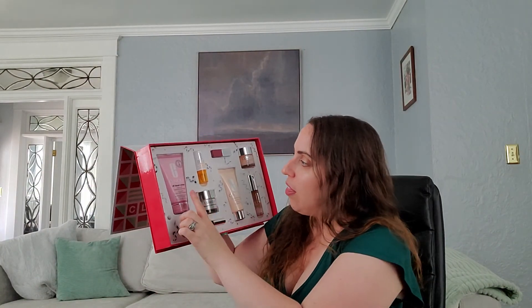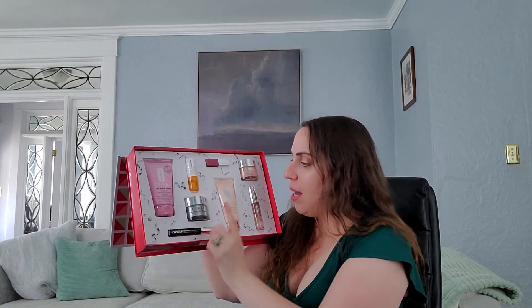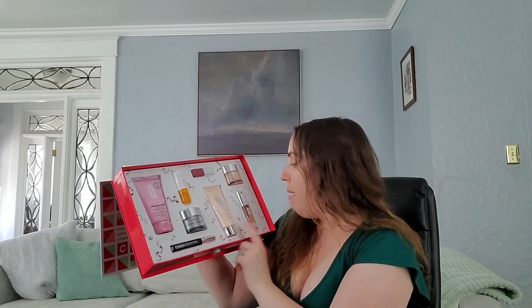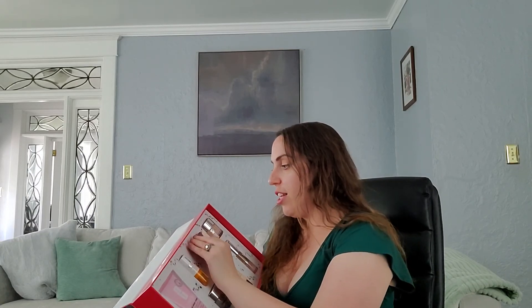Last but not least, the Merry Christmas Clinique set. I have no idea what it was originally priced at, but it was $49 in store and then half off. When you see everything that comes in it, it's like a mega set: the Clinique All About Clean Rinse Off Cleanser, Fresh Pressed Daily Booster Vitamin C 10%, Smart Night Repair Moisturizer, High Impact Mascara, Moisture Surge Overnight Mask, Moisture Surge Eye, Moisture Surge, and the Plum Pop lip color from the Clinique Pop line. Such a great set at $25.